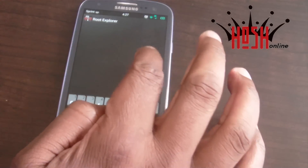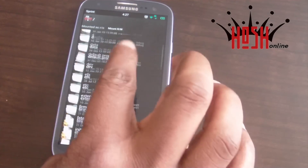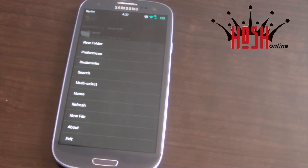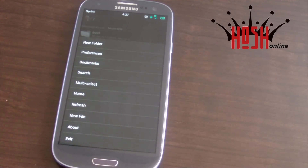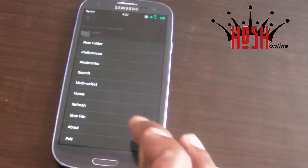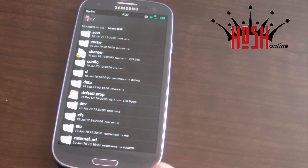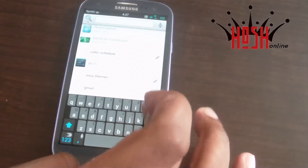The next app I always make sure to have is Root Explorer. Root Explorer is a file explorer for your Android device — whether tablet or phone — that lets you explore all the files on your device. It's especially useful when you're hacking your Android phone, giving you access to downloaded ROMs. I find it most useful when storage gets low and you need to find what files are eating up your memory.